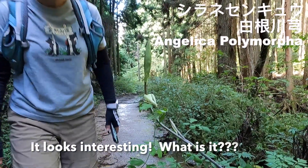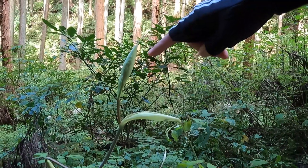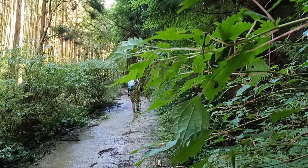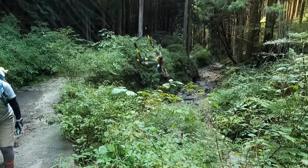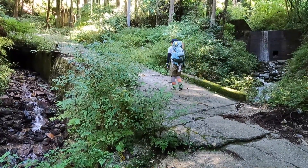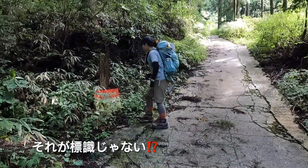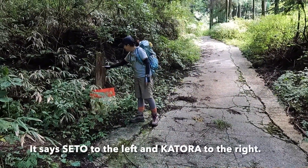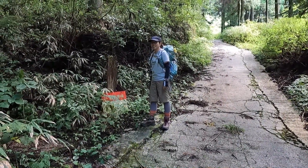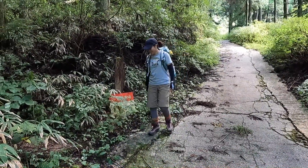Oh, it's interesting. What is this? I don't know — there are white flowers in the background. It's big! We're going to try this new route up to Seto. It might not be much of a variation at all, but let's give it a go.